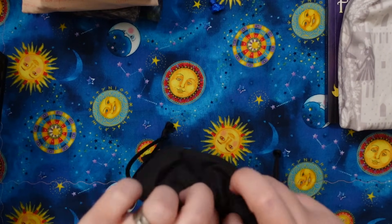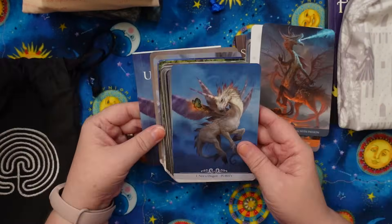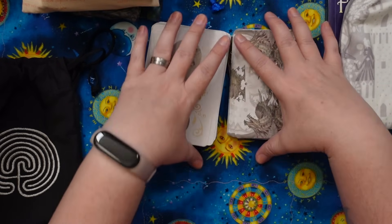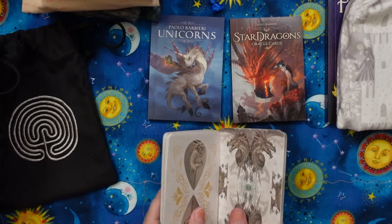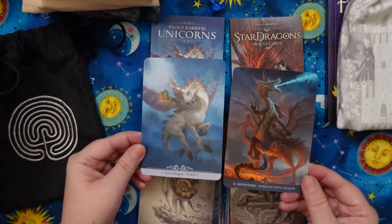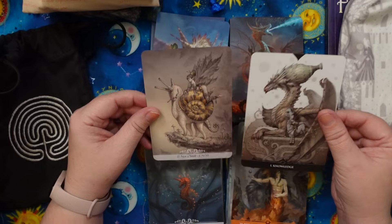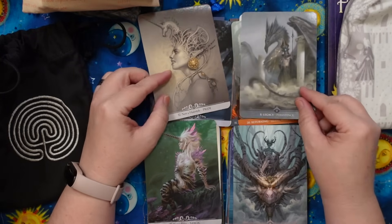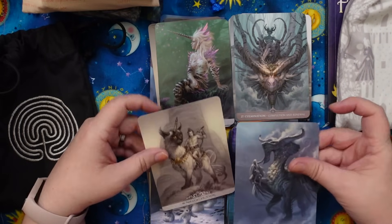Next up we have a two-deck combo — this is the Paolo Barbieri Unicorns Oracle and the Paolo Barbieri Star Dragons. These are cool. This is kind of like a Peggy-and-me reading combo that I created, so I keep them together in this bag. The idea is that I can pull a unicorn and a dragon energy together and get sort of an alchemized reading. The tones of these decks do match. I have shuffled them together on occasion, but I like being able to pull a unicorn and a dragon separately. I'm not entirely sure they're in the right bag, but for now they're going to live in this embroidered labyrinth bag.